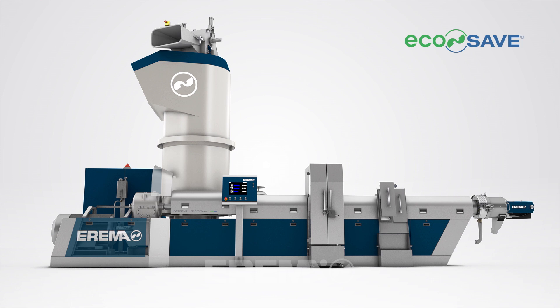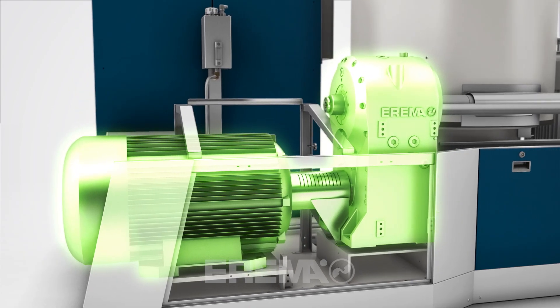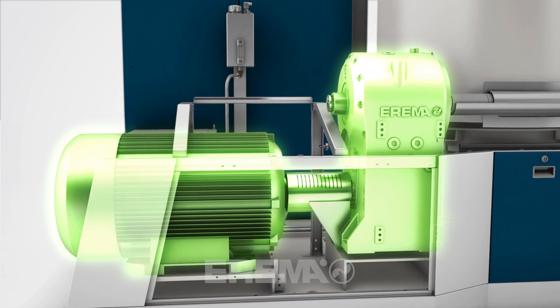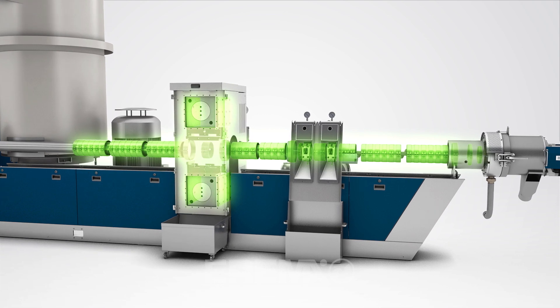Saving energy means saving costs. Arama systems stand for top energy efficiency and low CO2 emissions. Thanks to the further development of the EcoSafe technologies, Intorema is even more energy efficient and environmentally friendly despite the enhanced performance.